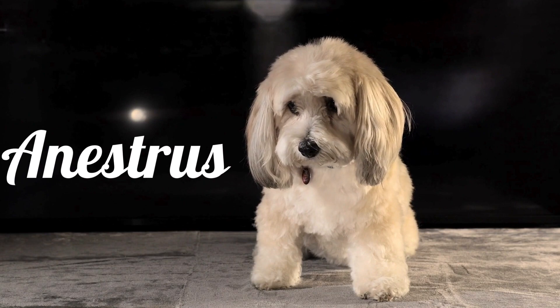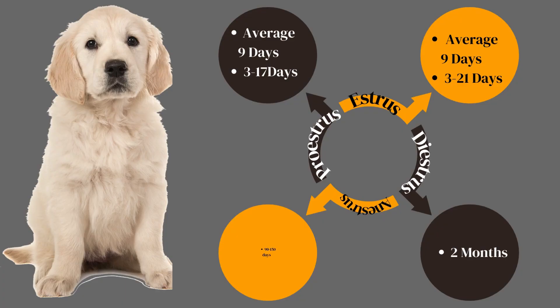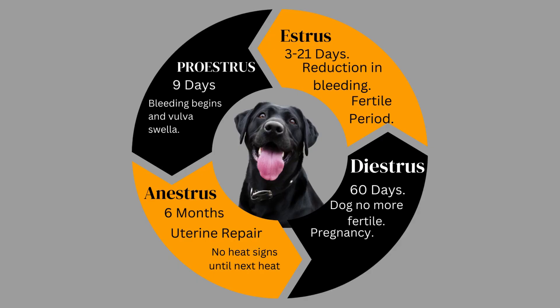Stage 4: Anestrus Phase. Anestrus is the uterine repair phase, in which no sexual or hormonal behavior is present, and can last for anywhere from 90 to 150 days before the next proestrus stage begins.